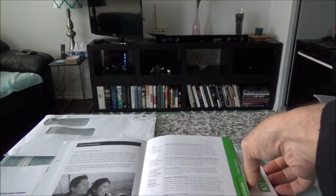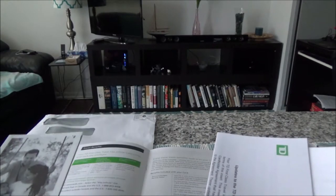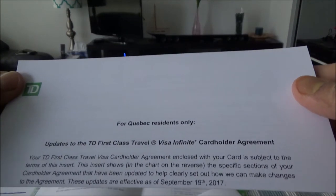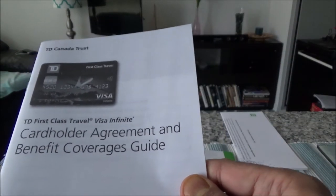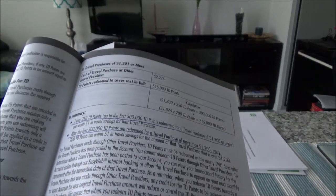Here is the credit card balance protection insurance — you don't need that; I do not recommend taking it, it's just something they are trying to sell you. There's also a Quebec residents-only insert. Then here's the cardholder agreement and benefit coverage guide, which outlines everything in detail — insurance coverage, benefits, and everything.